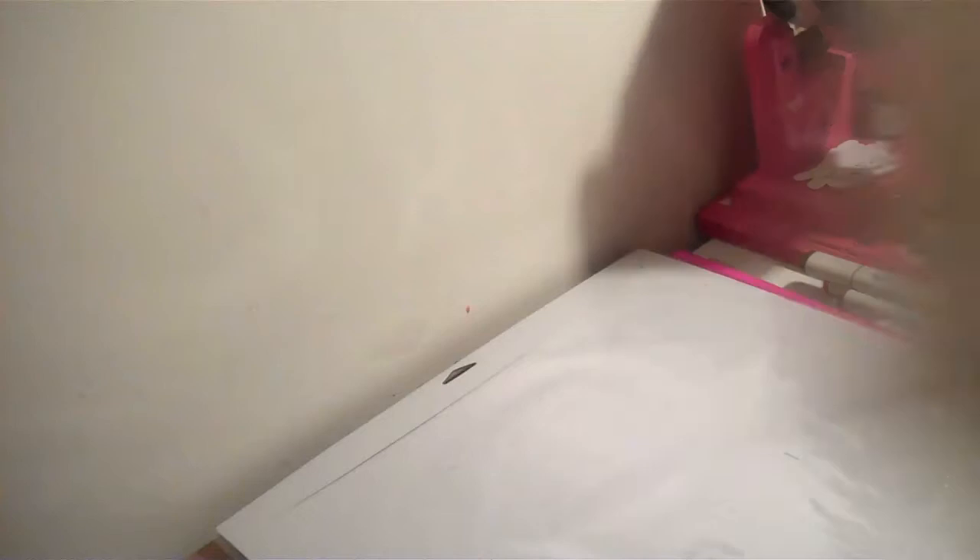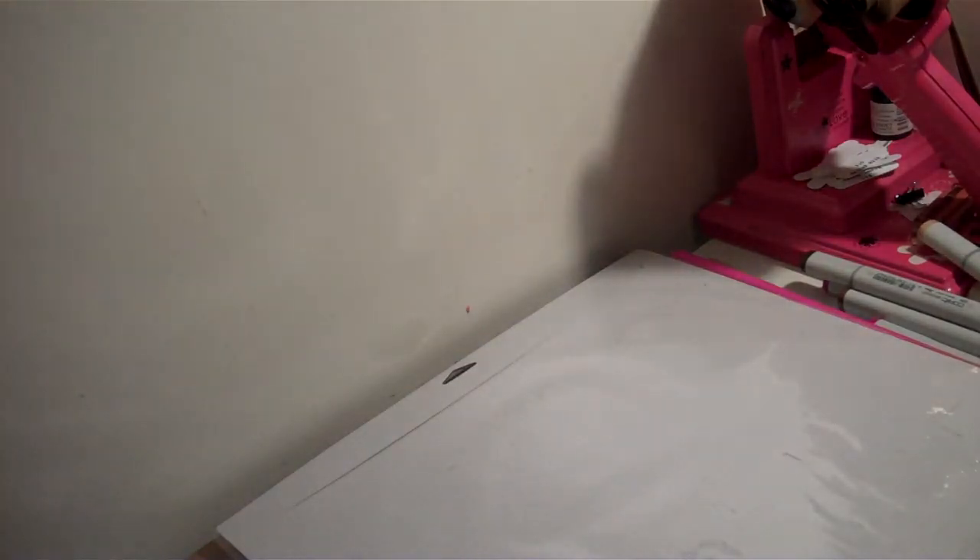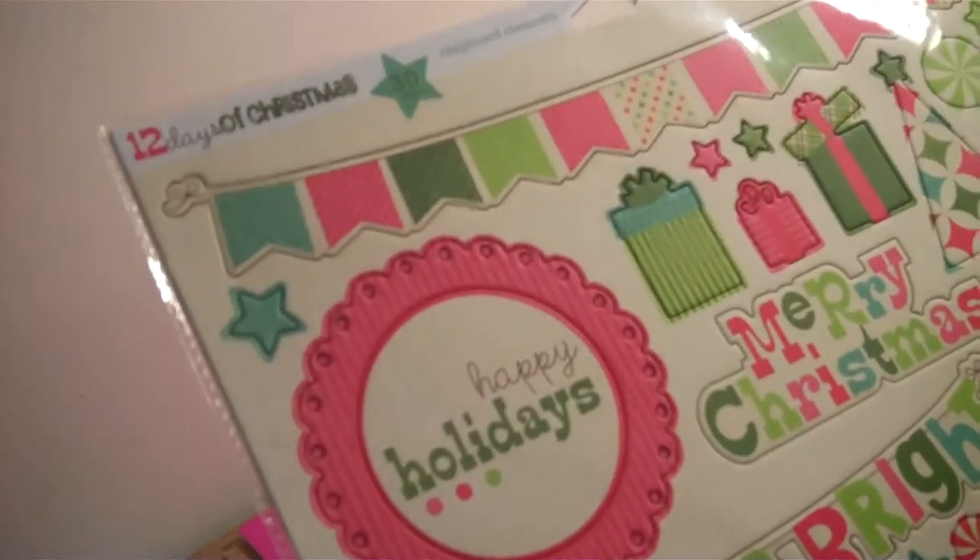And then I got the papers to go with the kit — she was selling like all of them, about two sheets of paper to go with the kit. And then I also got the 12 Days of Christmas chipboard elements.